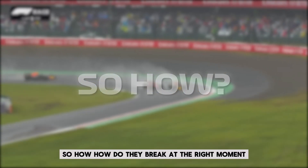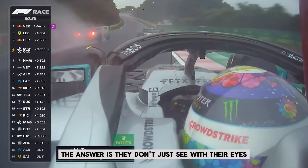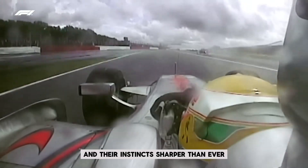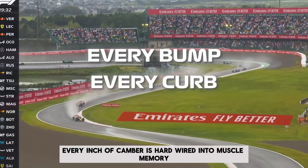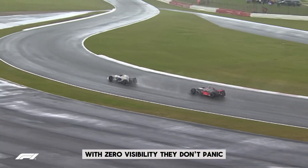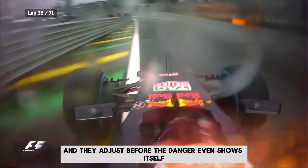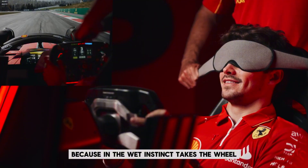So how do they brake at the right moment? Turn in at the perfect angle and stay on track when the track itself seems to vanish? The answer is they don't just see with their eyes — they feel everything. Through the seat, the wheel, the tires, the sound. Their entire body becomes a sensor, and their instincts are sharper than ever. F1 drivers don't just learn circuits, they imprint them. Every bump, every curb, every inch of camber is hardwired into muscle memory. So when they dive into turn 6 at Silverstone with zero visibility, they don't panic — they feel. They know how the car should behave, they sense when it's too loose, when the grip just isn't there, and they adjust before the danger even shows itself. It's like driving blindfolded and still hitting every apex. Because in the wet, instinct takes the wheel.